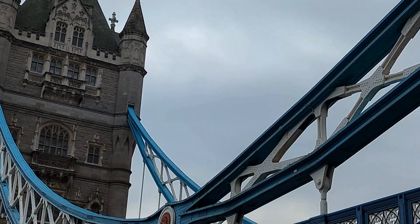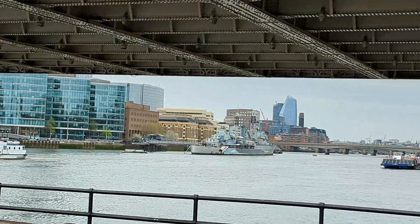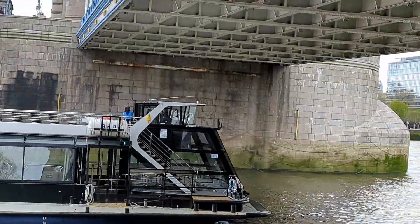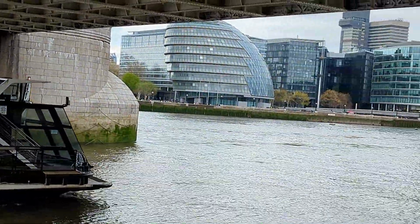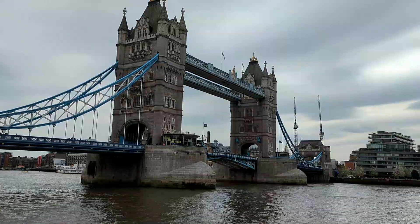This Tower Bridge which is in front of you is a very iconic landmark. Look how beautiful the ferries are going on in the river Thames. Tourists come from the whole world and enjoy the views on the river.